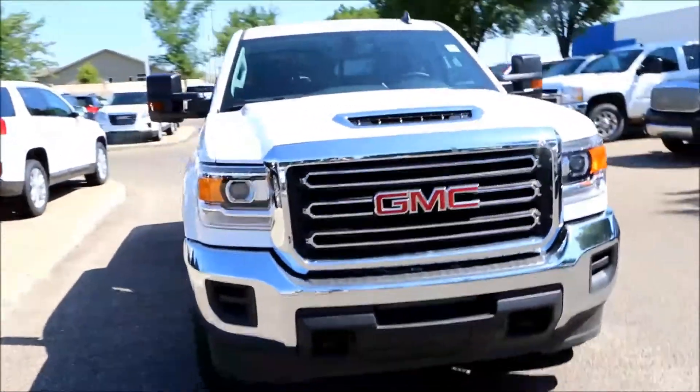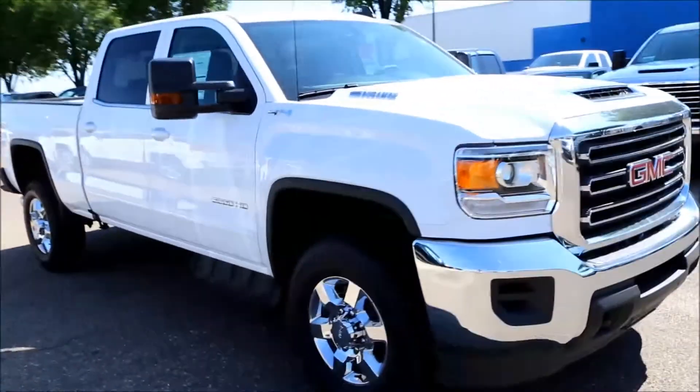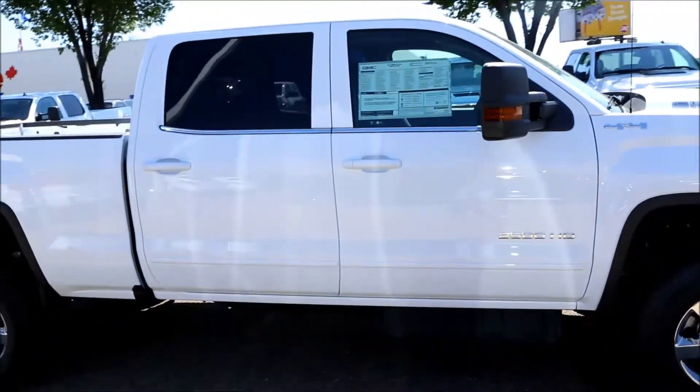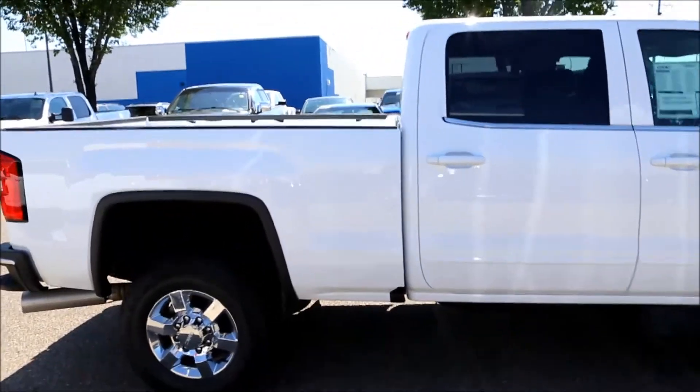Welcome to Davis Buick GMC here in Medicine Hat. Here we have a brand new 2017 GMC Sierra SLE 2500 crew cab, four-wheel drive, Summit white color.